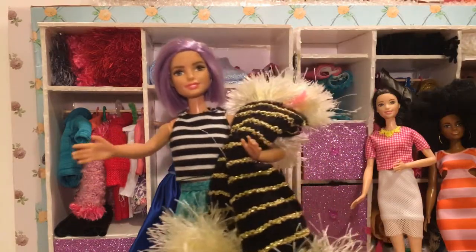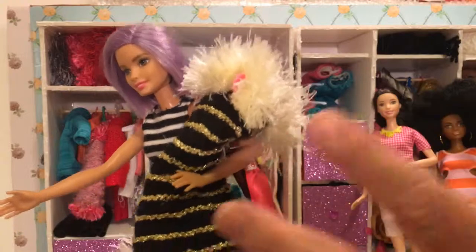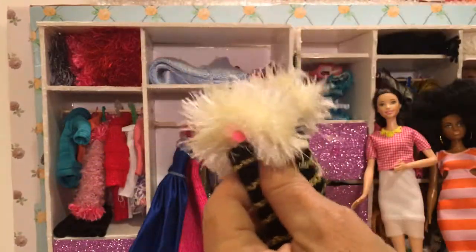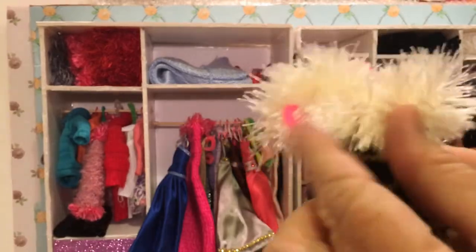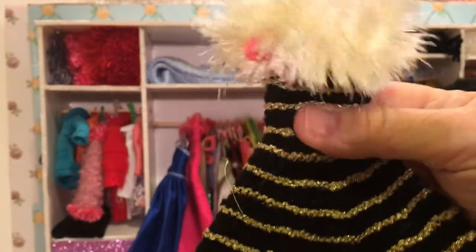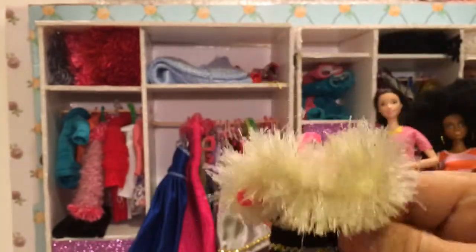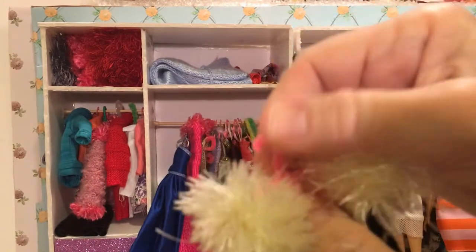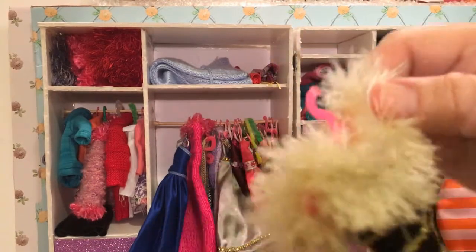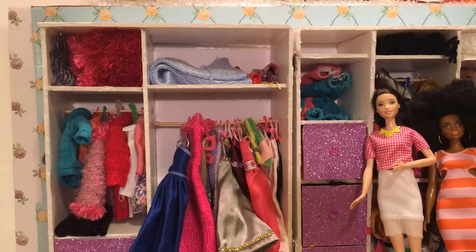Next one you're trying to think of, Violet. Oh, this one's got fur on it — let's take a closer look. I love it. It's got this creamy fun fur around the top and around the bottom, and it's a black gown with gold sparkly stripes. It's really elegant.